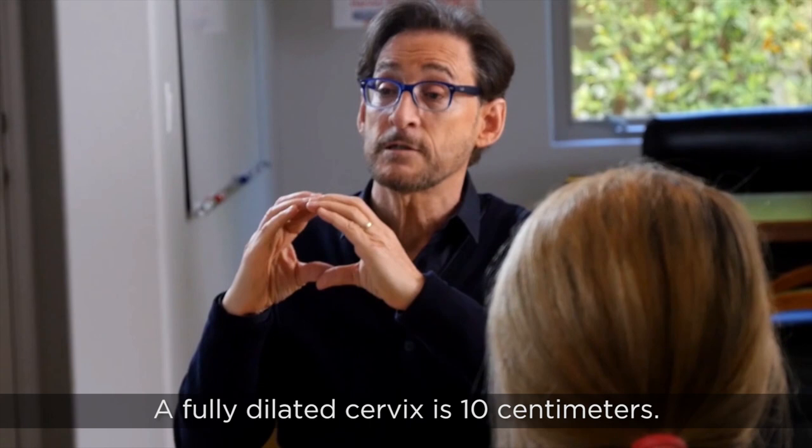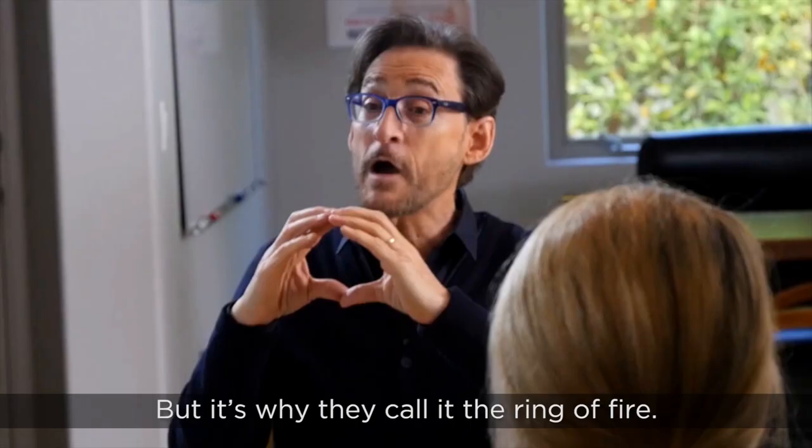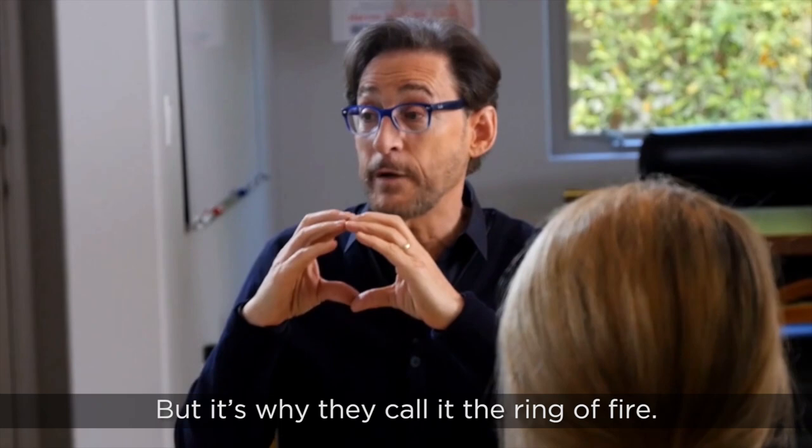A fully dilated cervix is 10 centimeters, but the baby's head is actually 11 centimeters — I don't know whose idea that was — but it's why they call it the ring of fire. It's a big deal getting that through.